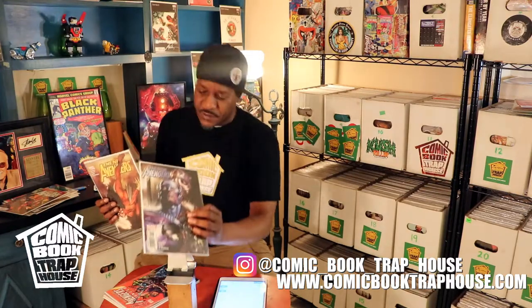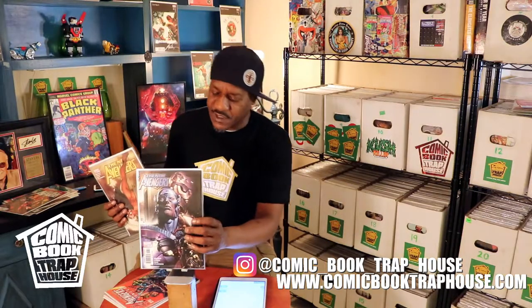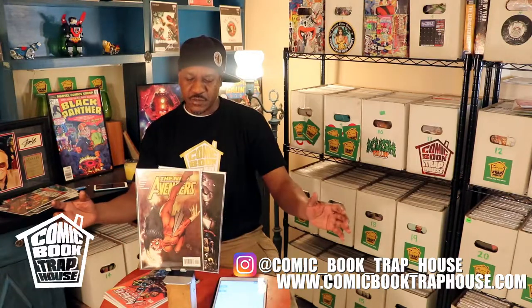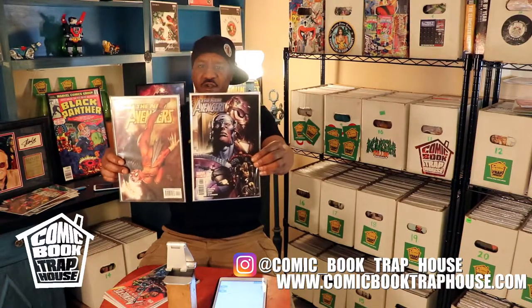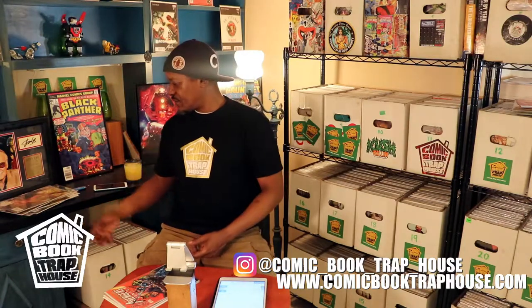And I also found this right here — New Avengers number six, which is the second appearance of Maria Hill. So these can both go together. More Avengers goodness, all for a buck, all over this weekend. Endgame coming out Friday — don't forget.